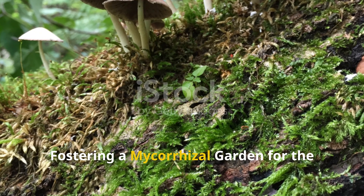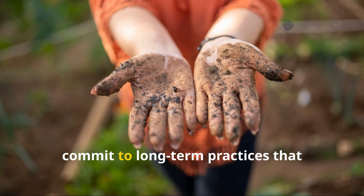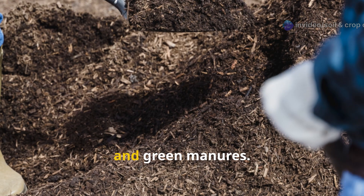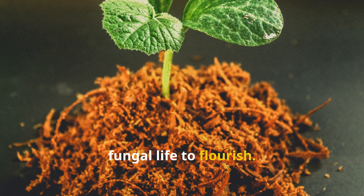Fostering a mycorrhizal garden for the long haul. If you're serious about building soil that's alive and productive, commit to long-term practices that protect and foster these beneficial fungi. Start by feeding your soil with compost, mulch, and green manures. Let organic matter do its work and allow fungal life to flourish.